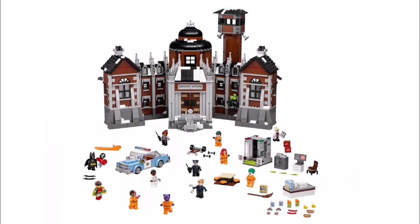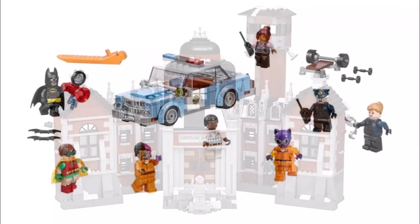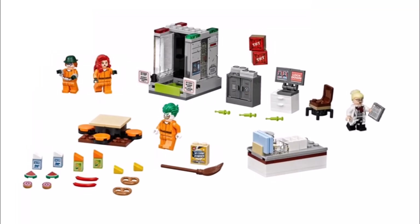The final set is Arkham Asylum, which should be the biggest set in the wave, costing $149.99 and consisting of 1,628 pieces. You get an awesome Asylum build in brown and grey with a cool entrance with a statue at the front, a guard tower behind and lots of spooky looking windows. Due to the size of the set, you get lots of minifigures: Batman and Robin, Aaron Cash, Barbara Gordon, Two-Face and Catwoman in orange prison jumpsuits — with Catwoman having a purple mask. There are also two GCPD officers, the Riddler, Poison Ivy and Joker in their orange prison jumpsuits, and the final minifigure is Harleen Quinzel.